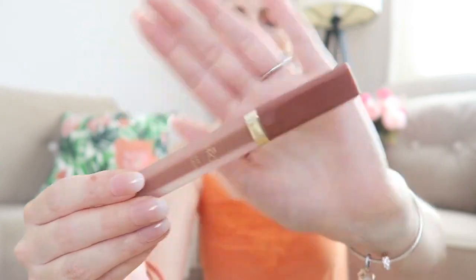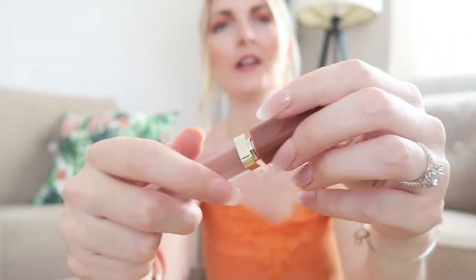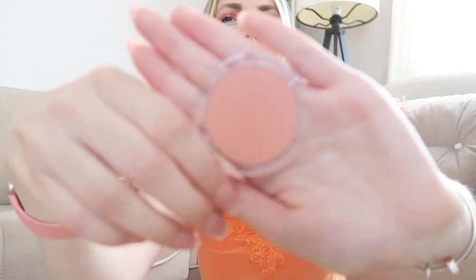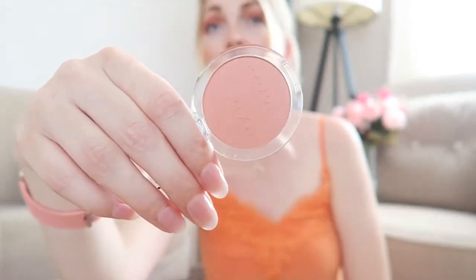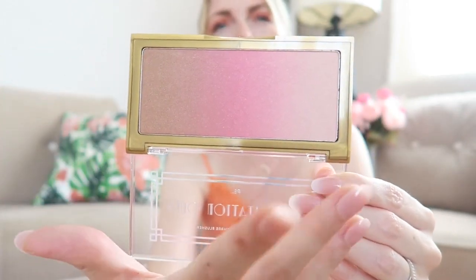Then I have a lip gloss from Primark — a very nice nude shade, it looks a bit dark but it's really lovely. I've also got two new blushes. The first is from Essence: 'Matte Touch Blush' in color 10, 'Peach Me Up' — I love a peachy blush. The second blush is from Primark, 'By Invitation Only' — it's a blush and bronzer in one, very shimmery. You can see the bronzing bit, the blush, and a highlighter section — very interesting!